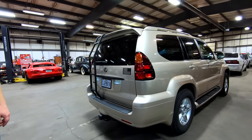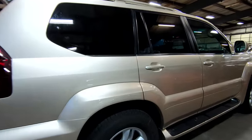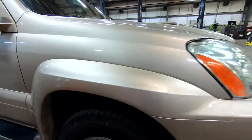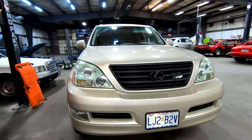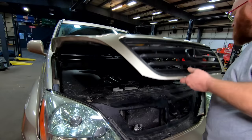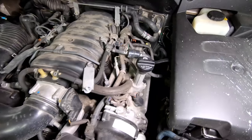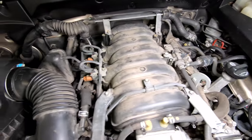No damage back here, everything looks good. Very likely the same story on the other side. You can tell it's been well taken care of — 166,000 miles and it looks like it has 30,000 or 40,000 miles. Very nice. Let's go ahead and open the hood. Here we have the venerable 4.7 Toyota V8. It's not the most powerful V8 they have, but it is a very reliable, very good engine.